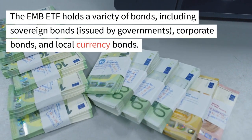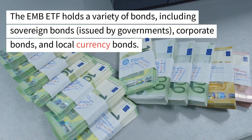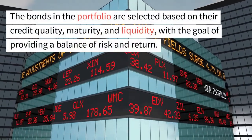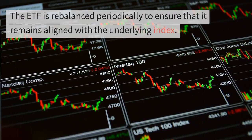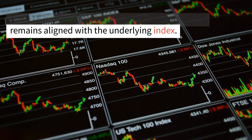The EMB ETF holds a variety of bonds, including sovereign bonds issued by governments, corporate bonds, and local currency bonds. The bonds in the portfolio are selected based on their credit quality, maturity, and liquidity, with the goal of providing a balance of risk and return. The ETF is rebalanced periodically to ensure that it remains aligned with the underlying index.